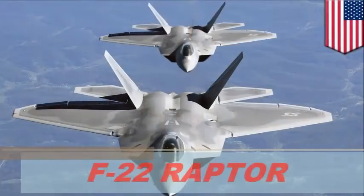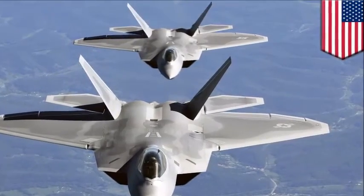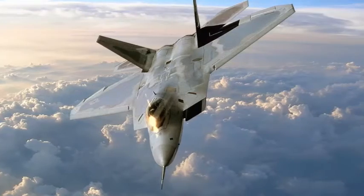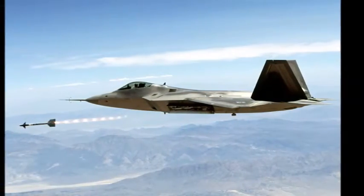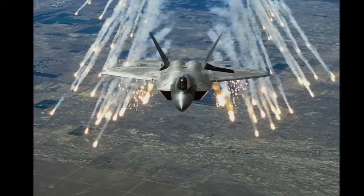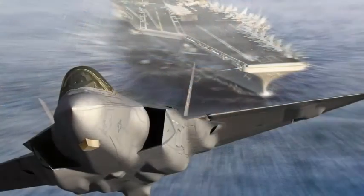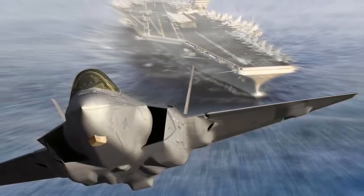The Lockheed Martin F-22 Raptor is a single-seat, twin-engine, fifth-generation supersonic supermaneuverable fighter aircraft that uses stealth technology. It was designed primarily as an air superiority fighter, but has additional capabilities that include ground attack, electronic warfare, and signals intelligence roles.